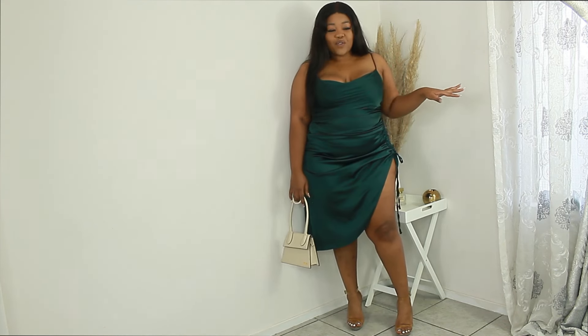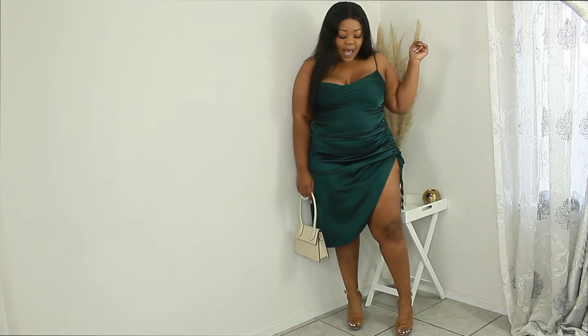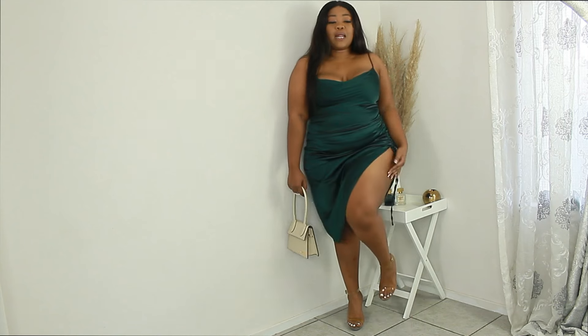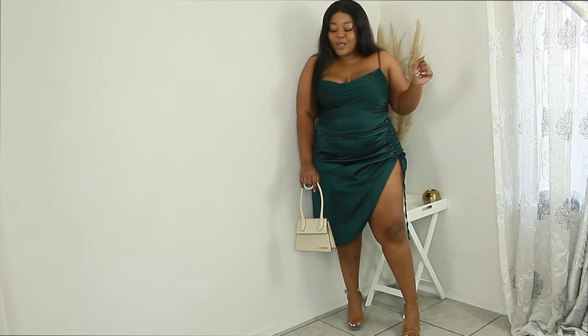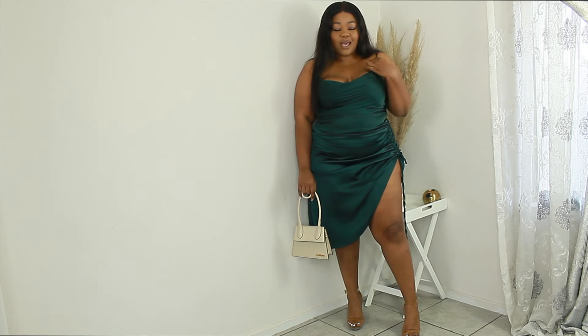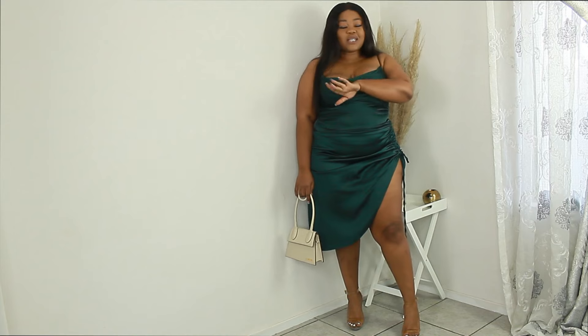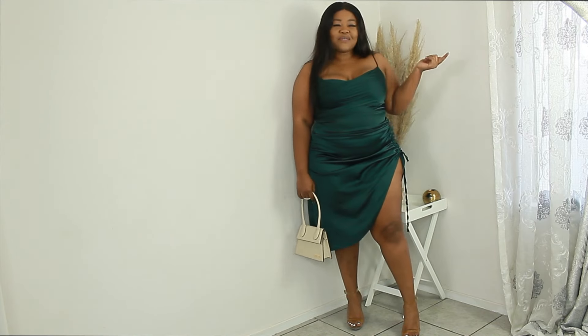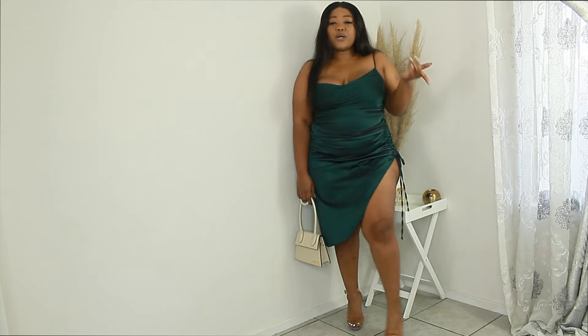So this is the first outfit. It's a simple dark green dress, high slit, clear block heels, honey, and a simple little bag. You know I'm a bad girl — the back, the shoes, and the shades. If you can't get them, it makes me an expensive girl. But this is a really affordable look.